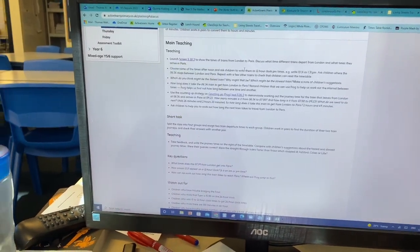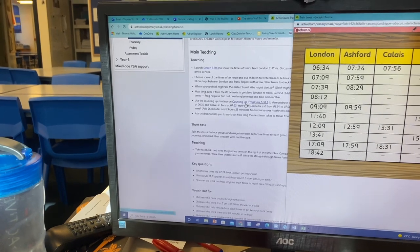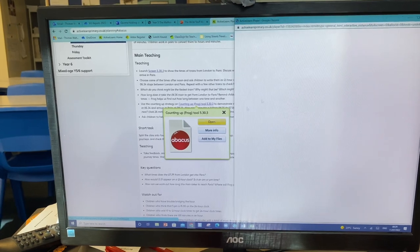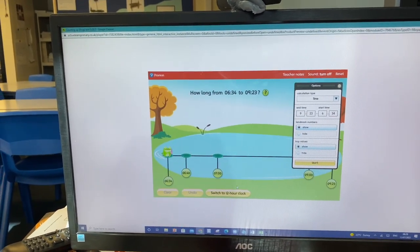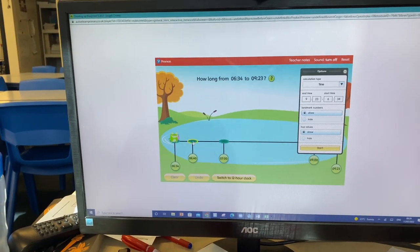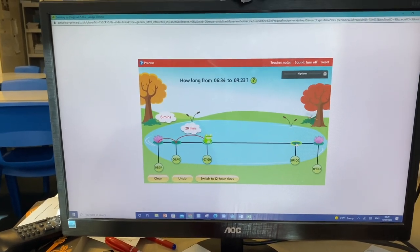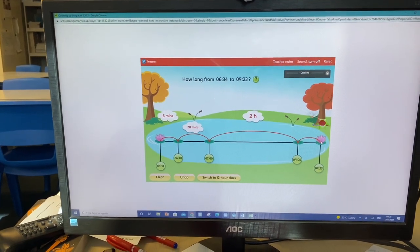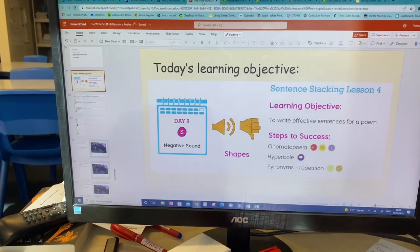For maths, we're still going from Abacus even though next year we're moving over to White Rose. We're going to look at some timetables and specifically the frog method - counting on to the next hour, counting on to the target hour, and then adding on the minutes at the end. It's really useful for time but I do struggle with it sometimes, so I have to really focus on teaching it correctly.